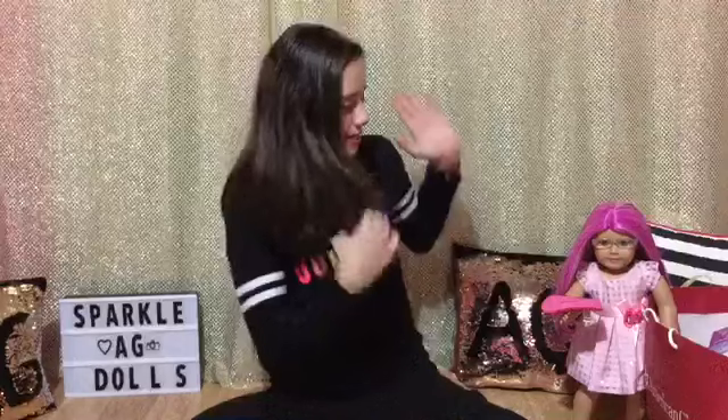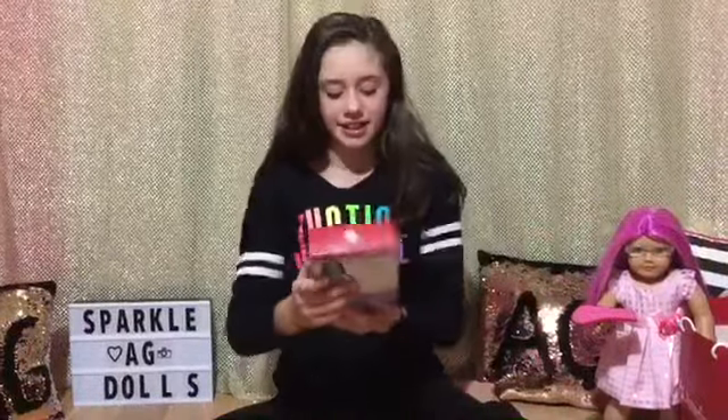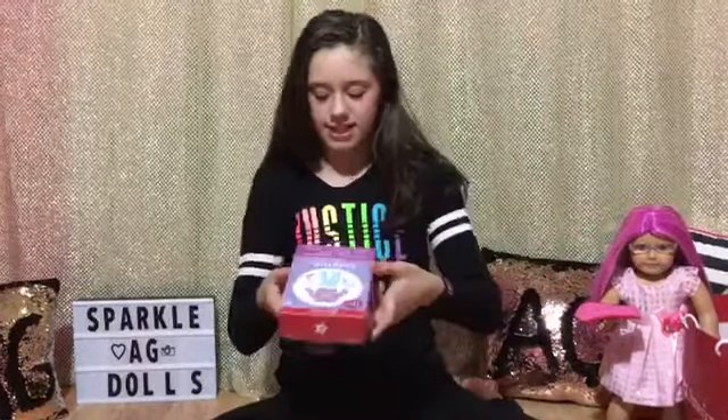I bought the glitter glasses for Rose and as you can see she already put them on and they look adorable on her. The next item I got is the cheerleader accessories and they retail for $30.